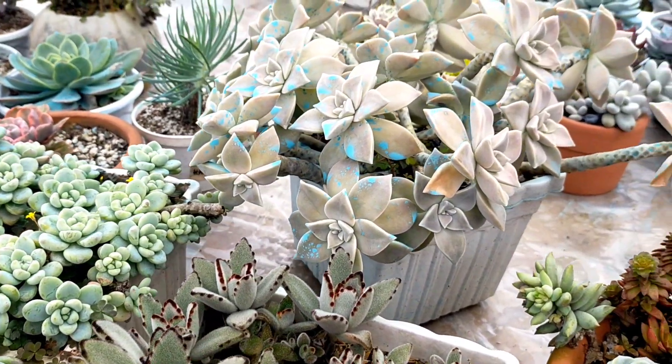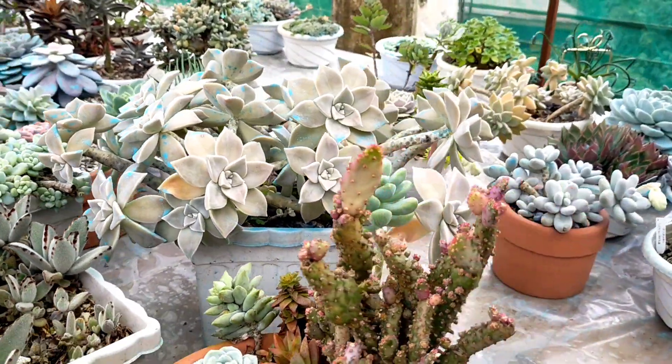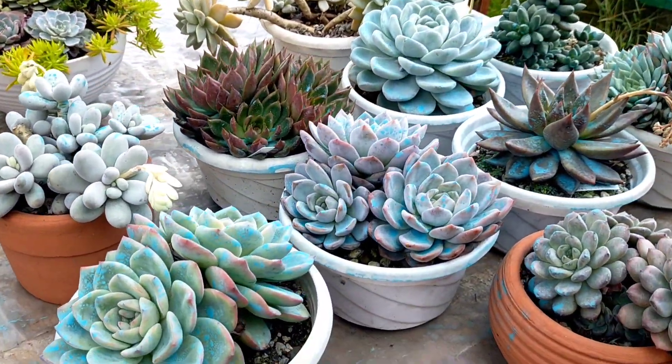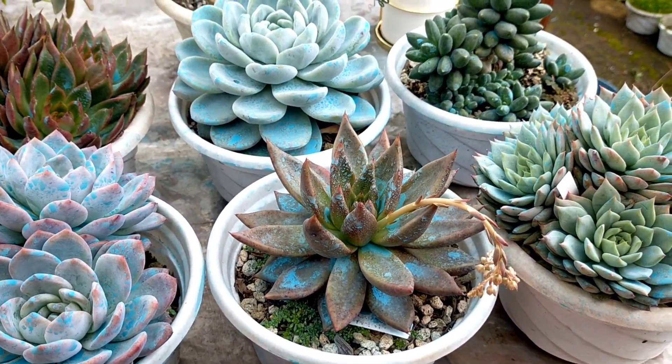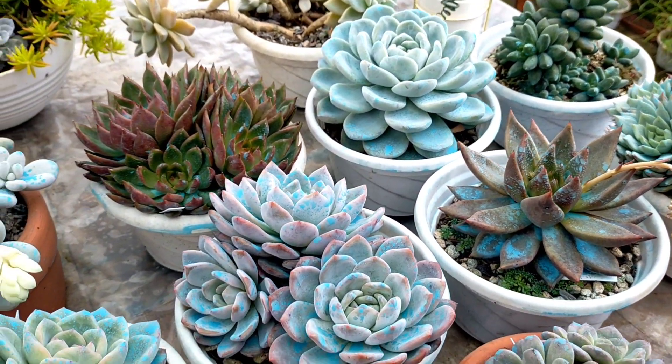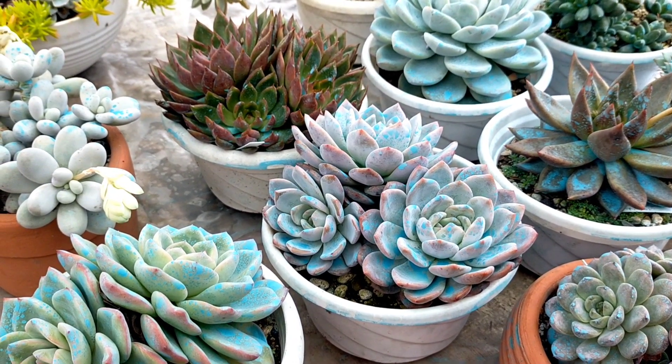Hindi ko talaga sila kaya na i-uproot isa-isa or i-behead and gawing succulent cuttings, kasi that's gonna be very time-consuming. So, itong mga ito, like what I have mentioned in my previous vlogs, ito yung mga dadalhin natin sa office. I think we have a total of 10 pots lang dito.